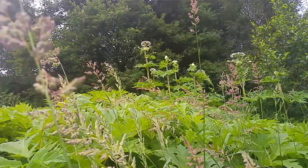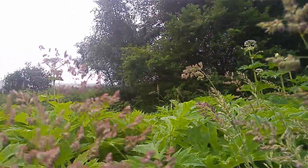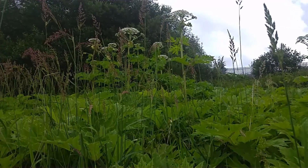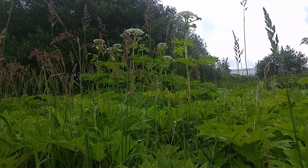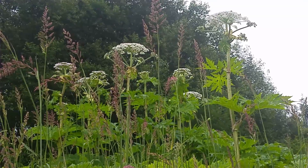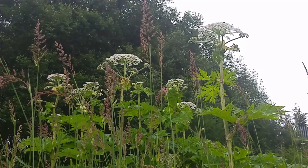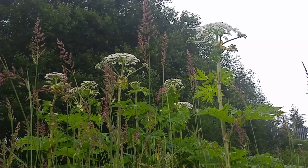Giant hogweed is an invasive plant. It comes from Southeast Asia and was brought over to the UK about 200 years ago as an ornamental garden plant. And with good reason — it is of course giant, growing up to two to three meters tall, very impressive. You can see just up here the flowers, really big, dinner-plate size, on the top with about 50,000 flowers — very impressive stuff.